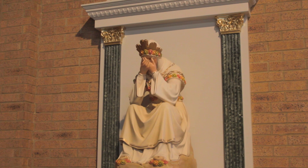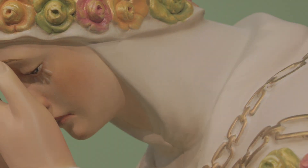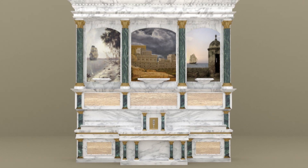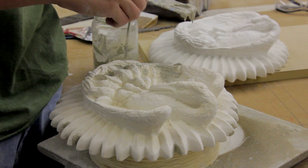The statue of Our Lady of La Salette was an existing statue from a different parish requiring restoration. After the client approved the design plans, the components were manufactured over a period of several months.